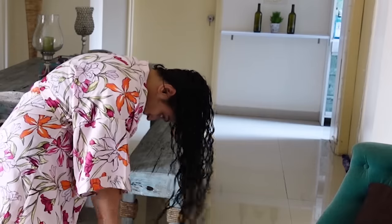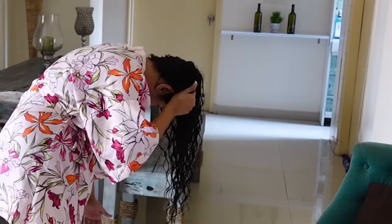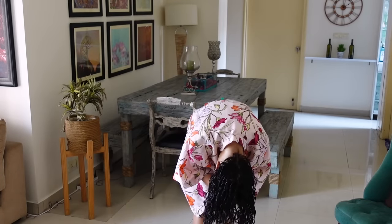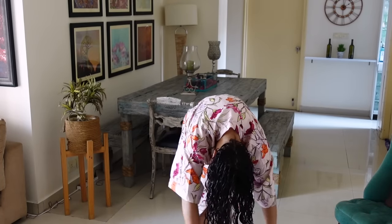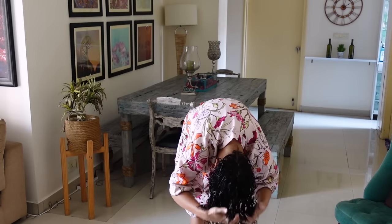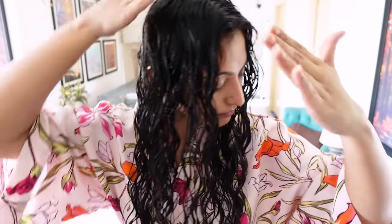Now go upside down and start scrunching. I spend a good 5 to 10 minutes — sometimes even more — scrunching my hair, and this is really important because it's going to form my curls. This is what my hair looks like after I'm done styling it. If you see any frizz or flyaways, you can pat them down with a bit of water.